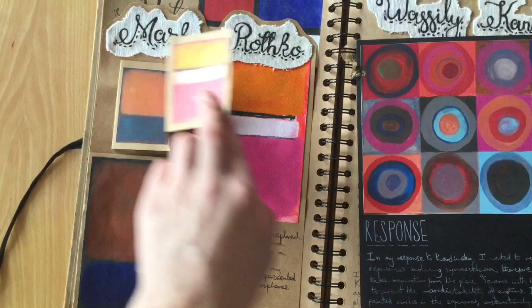My personal investigation was centred around colour and how it can communicate ideas about emotions and identity.